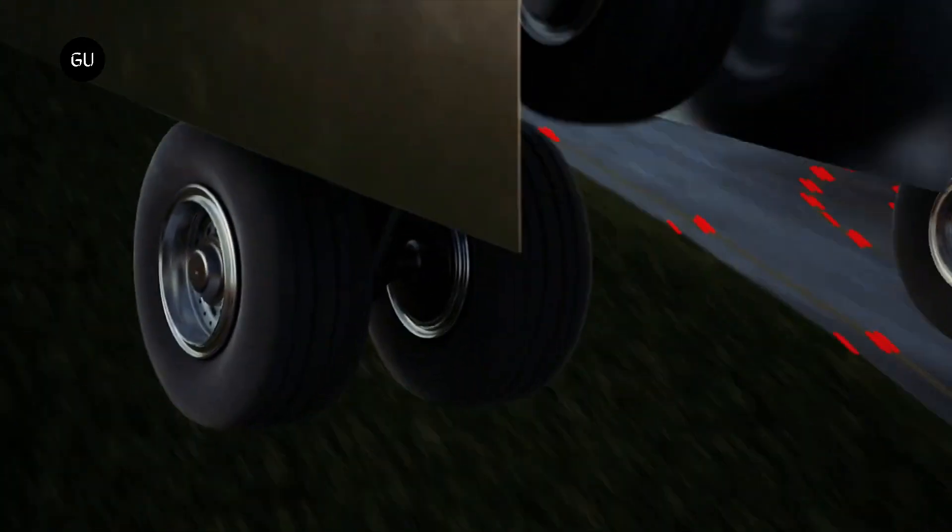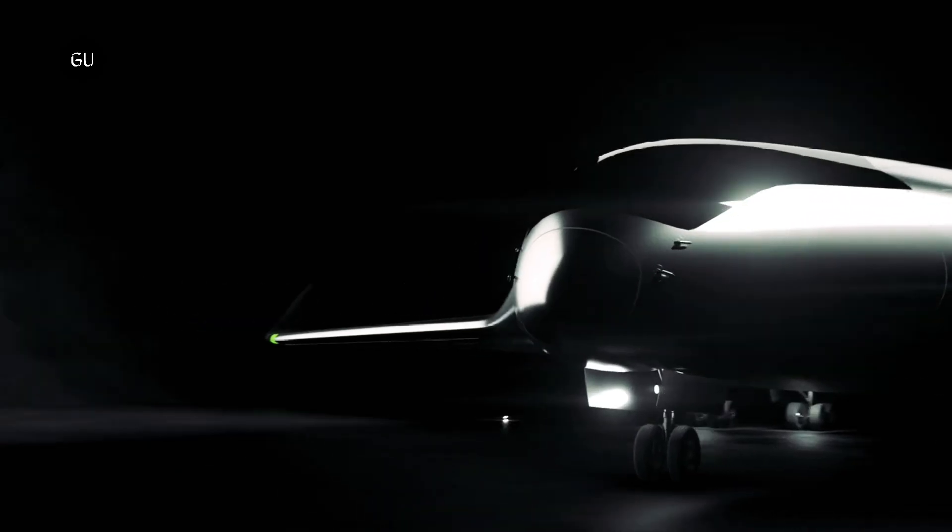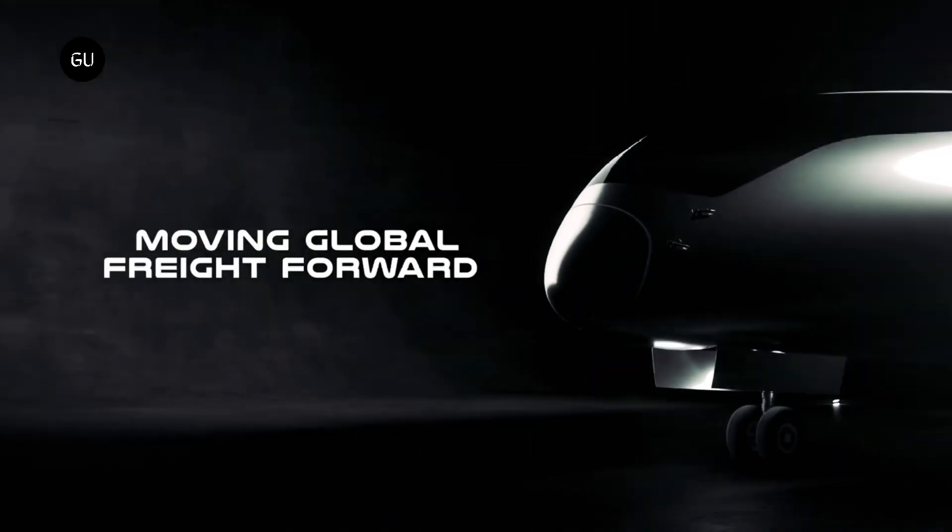Natylus is also developing the Ligio, a 60-ton payload medium or long-range UAV, and the Nords, a 100-ton payload long-range UAV.